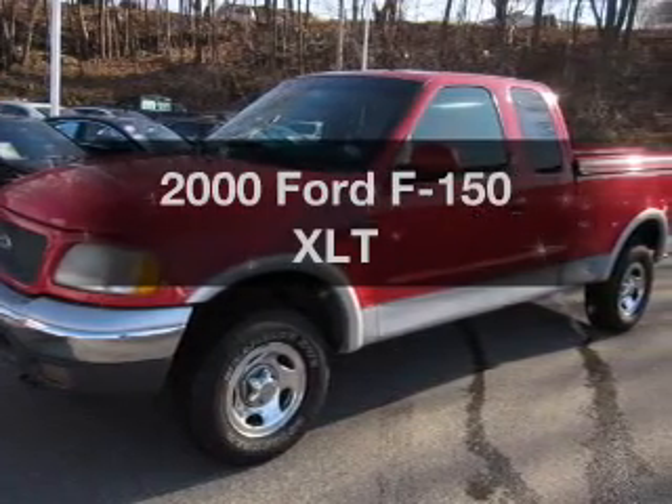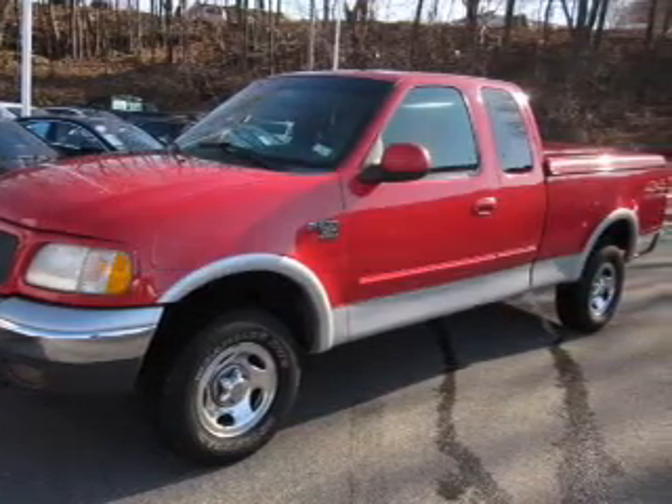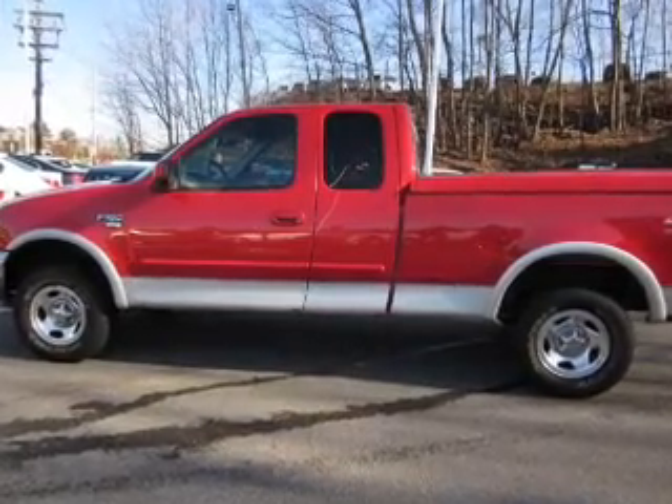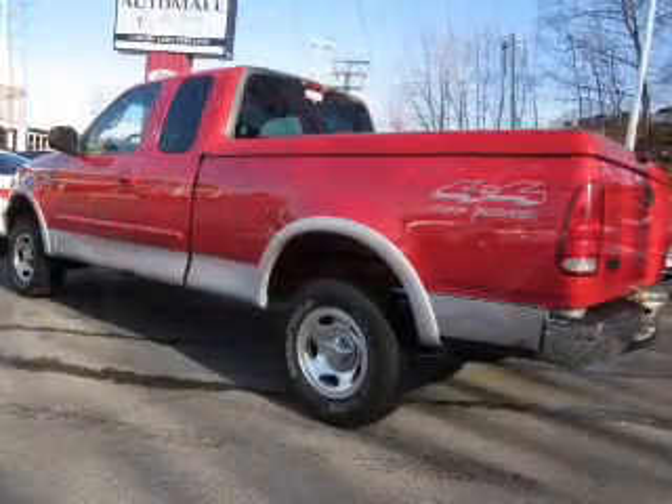Travel the roads in style and comfort in this great vehicle. The powertrain includes four-wheel drive with a powerful eight-cylinder engine driven by an automatic transmission.